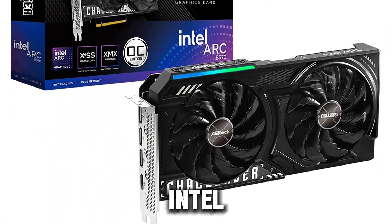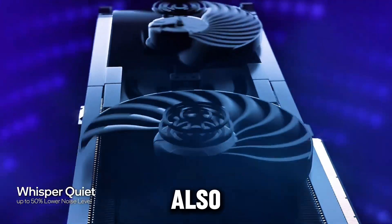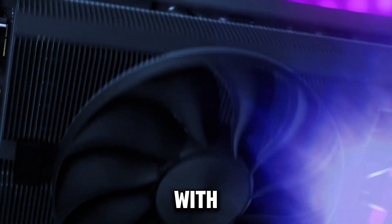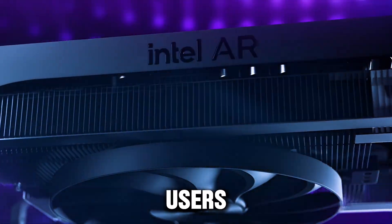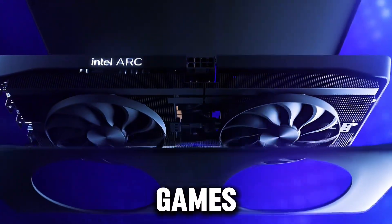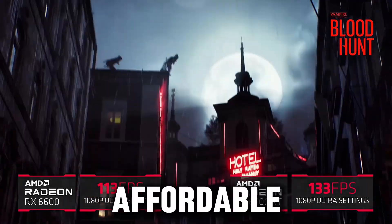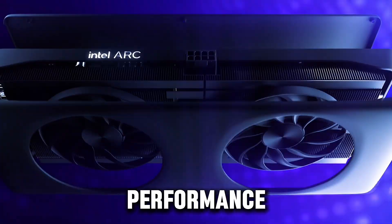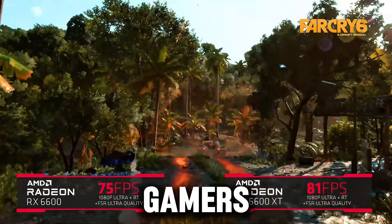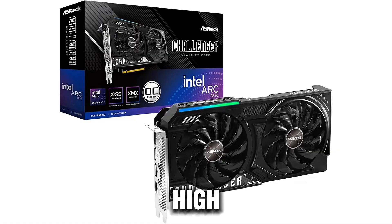The Oshrock Intel Arc B570 is also optimized for 4K resolution with support for high refresh rates, making it an ideal choice for users who want to experience the latest games in stunning detail. At an affordable price point, this graphics card delivers top-notch performance, making it a great option for gamers who want quality without the high-end price tag.